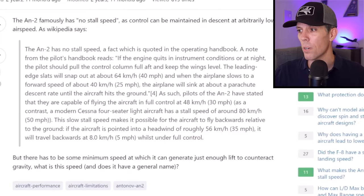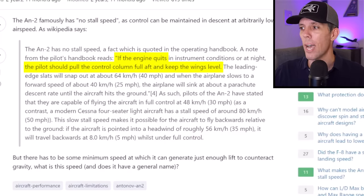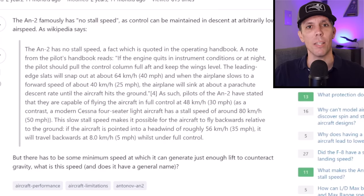One of the most interesting things about this aircraft is that it doesn't have a published stall speed. According to the operating handbook, if the engine quits, you just pull full aft on the control column and keep the wings level. The leading edge slats will snap out at about 40 miles an hour, and when you slow down to about 25 miles an hour, you'll start sinking at about the same rate as if you're under a parachute.